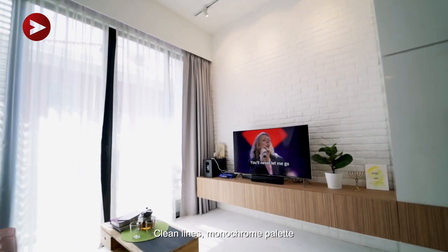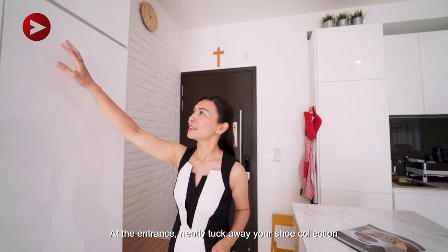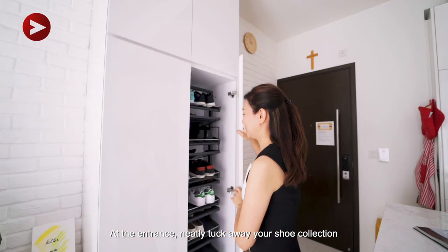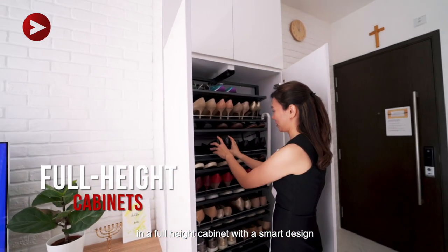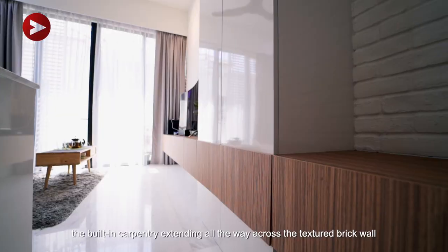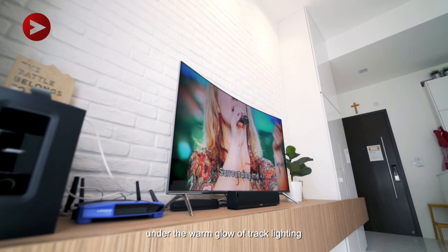Clean lines and monochrome palette make this a minimalist dream home. At the entrance, neatly tuck away your shoe collection in a full-height cabinet with a smart design. The built-in carpentry stands all the way across the textured brick wall under the warm glow of track lighting.